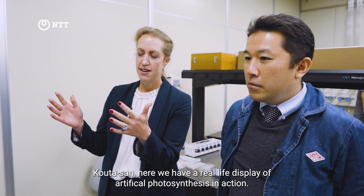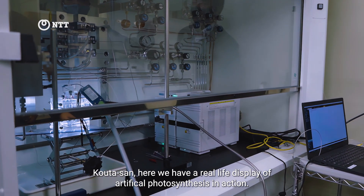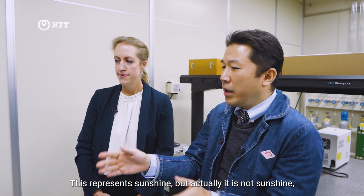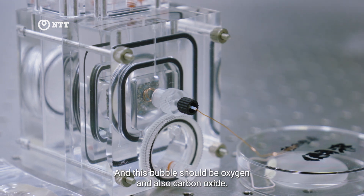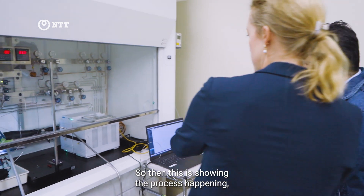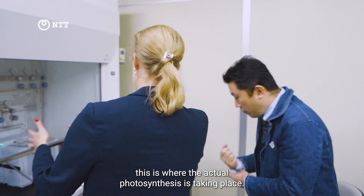Here we have a real-life display of artificial photosynthesis in action. You can see the light there — it represents the sunshine. And then you can see the bubbles inside. These bubbles should be oxygen and also carbon dioxide. So this is showing the process happening; this is where the actual photosynthesis is taking place.